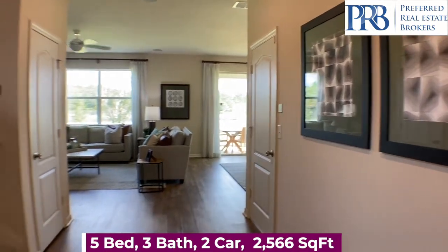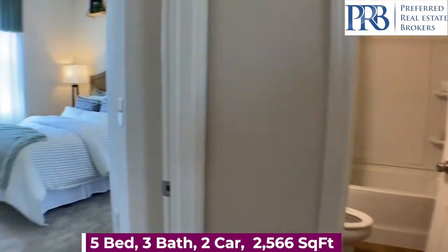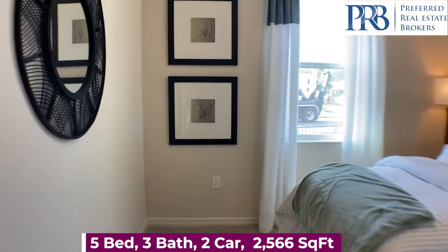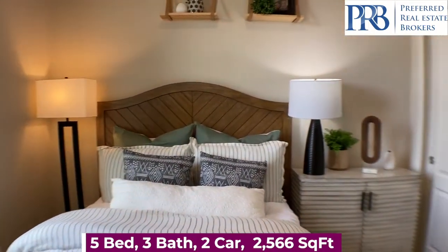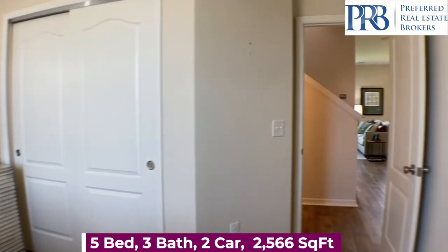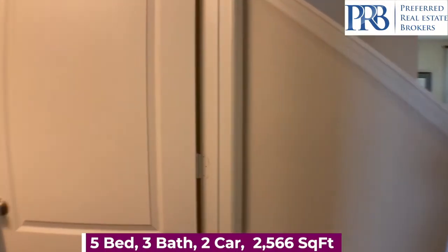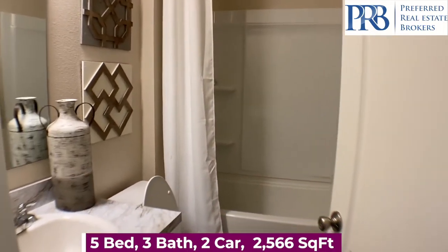This two-story home has five spacious bedrooms, three bathrooms, and a two-car garage. We have your first bedroom here at the front of the home. There's also a full-size bathroom to your left with a shower and a tub.